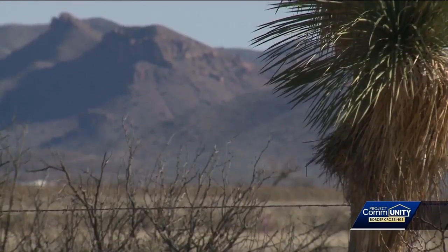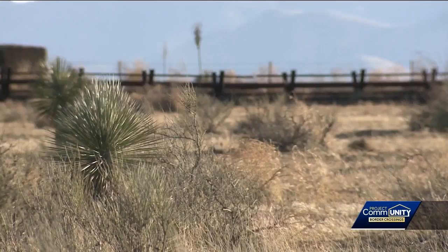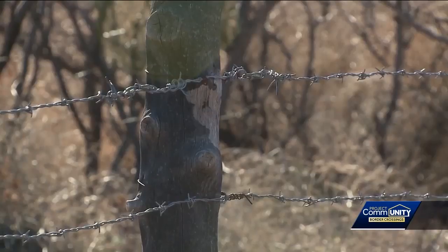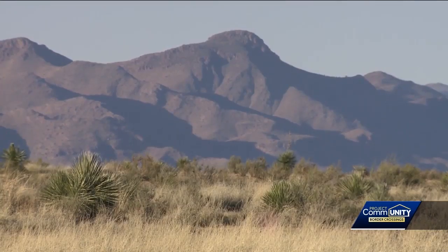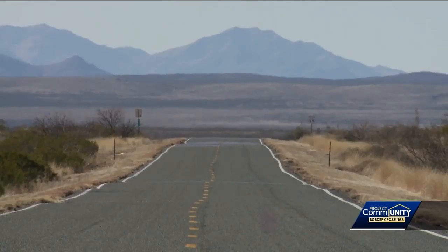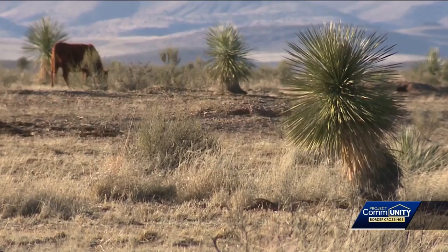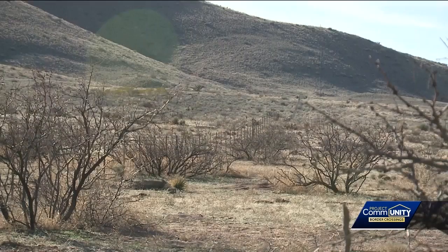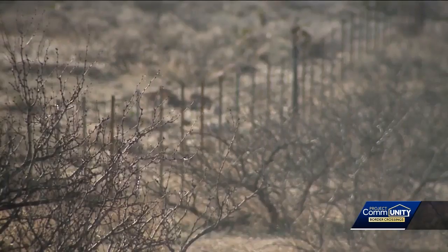Along our border, in the Boot Heel, much of the border is on private land. Many of the ranchers installed the barbed wire fences themselves. Rugged terrain is also an issue. "I don't see out in this area, out in Hidalgo County, where a wall would be — where you would even be able to put a wall up. In most of the places, there's a lot of rough terrain."